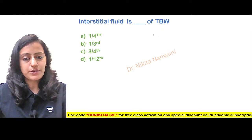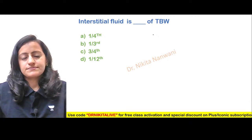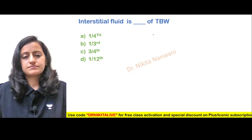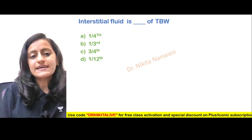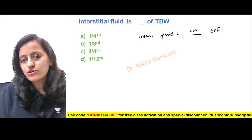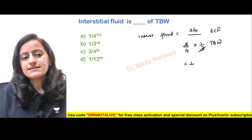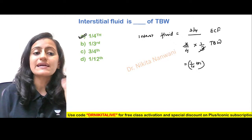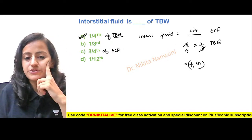Next question: interstitial fluid is how much of the total body water? Interstitial fluid is three-fourths of ECF. ECF is one-third of total body water. Three and three cancel, so it is one-fourth of total body water. The answer is A. Interstitial fluid is three-fourths of ECF and one-fourth of total body water.